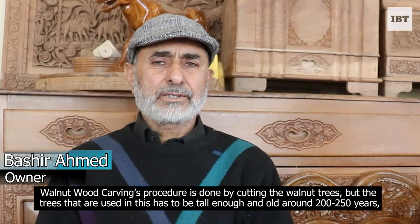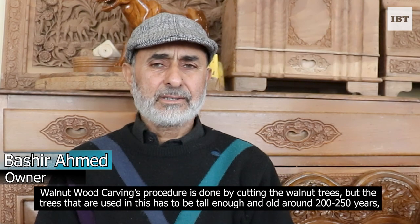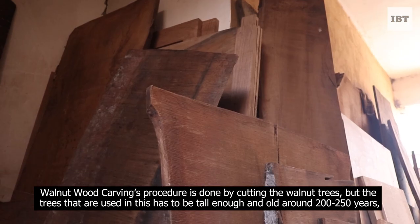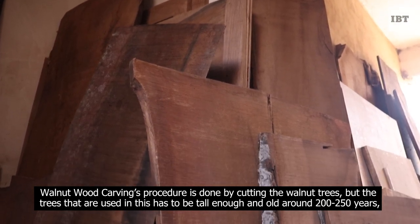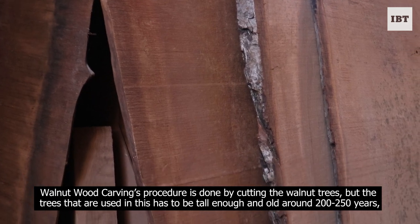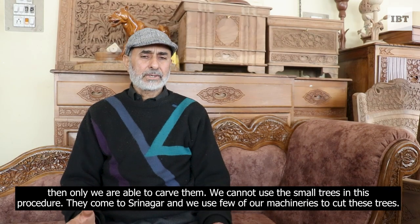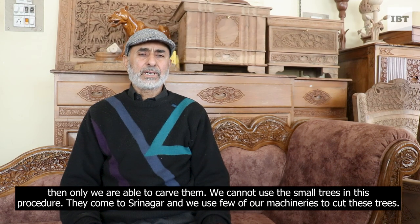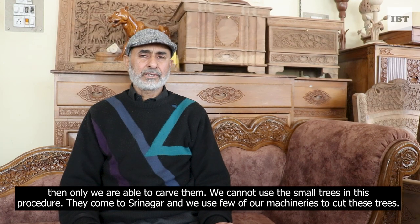The walnut logs are cut, but it should be a very big tree — a very old tree. We need trees that are about 2,500 years old. We don't work with small plants. We come here in Srinagar, but there are not many trees — there are only 13 or 14 trees.